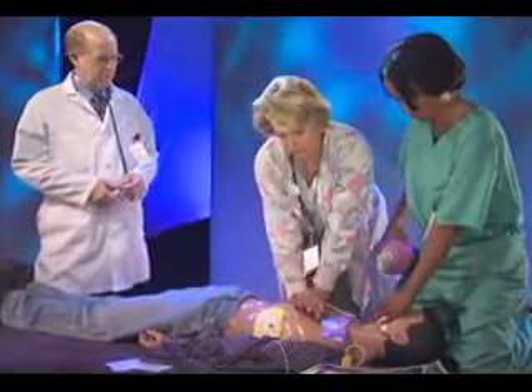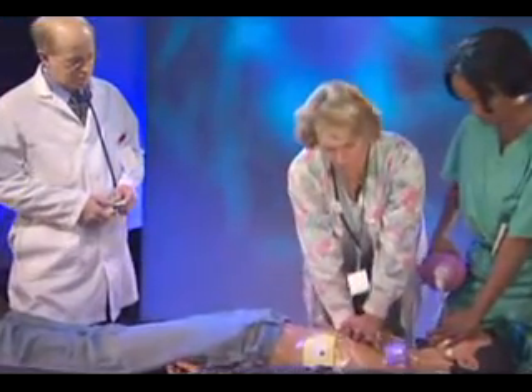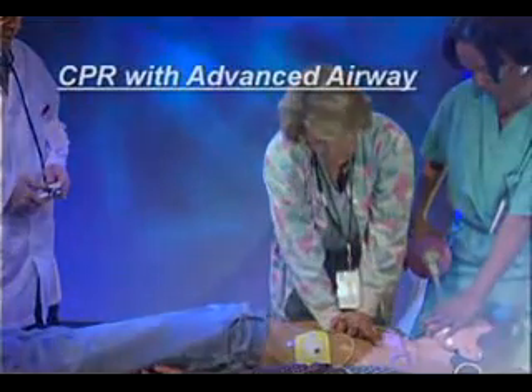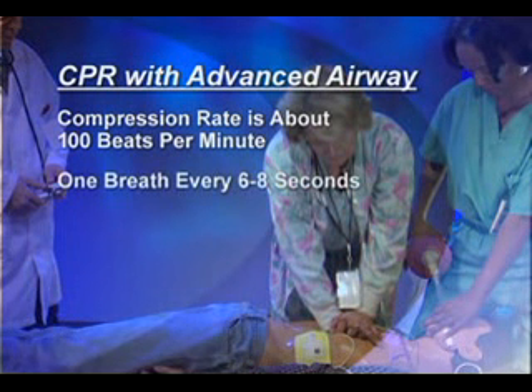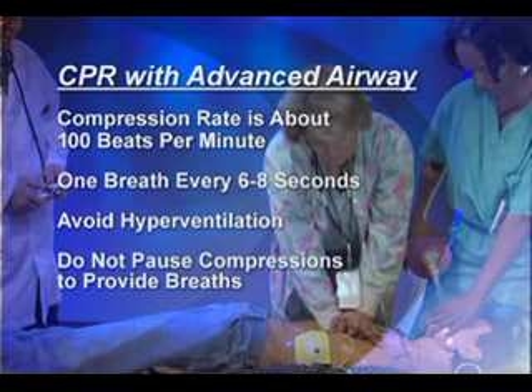CPR is performed slightly different when a victim has an advanced airway such as an endotracheal tube, combi-tube, or laryngeal mask airway in place. Two rescuers no longer deliver cycles of CPR. Instead, the compressing rescuer should continue chest compressions at a rate of 100 per minute without pausing for ventilation. However, ventilation changes to one breath every 6 to 8 seconds, about 8 to 10 per minute, being careful to avoid hyperventilation.